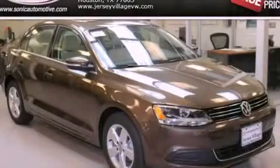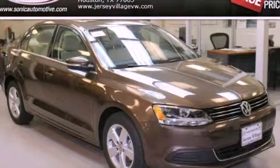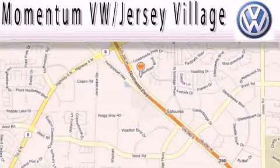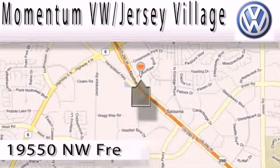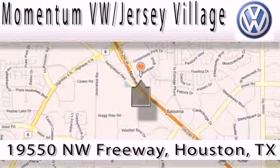Contact us today to arrange your test drive. Extreme low-pressure sales, extreme friendliness, and extreme fair pricing. That's Volkswagen of Jersey Village.